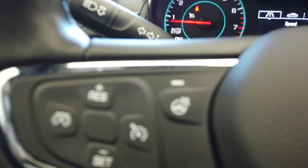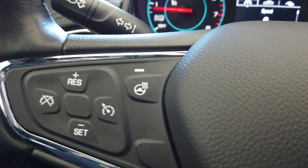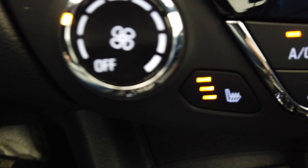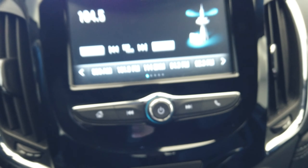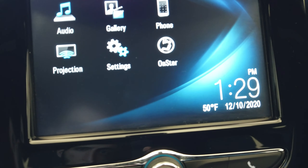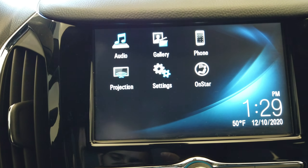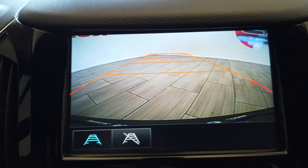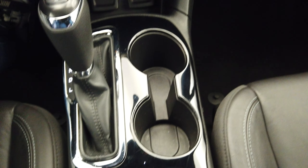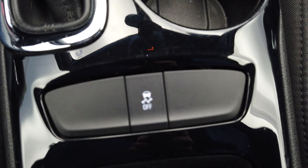Up here on the steering wheel we have a heated steering wheel. We have our cruise control buttons, all our Bluetooth, and a push-button start. Heated seats, all our media controls. We do have a backup camera as well as traction control.